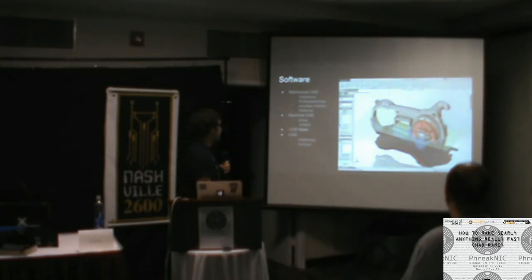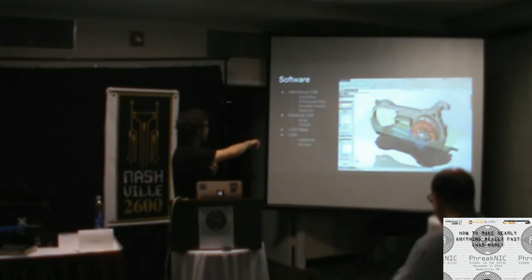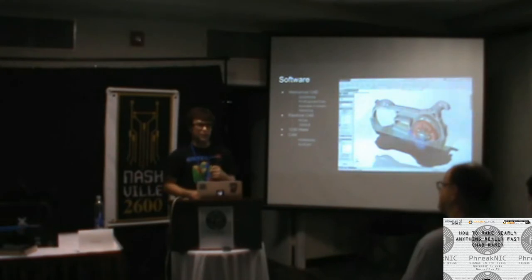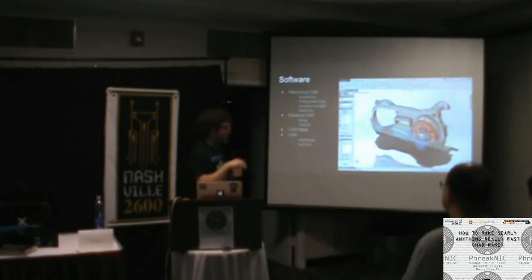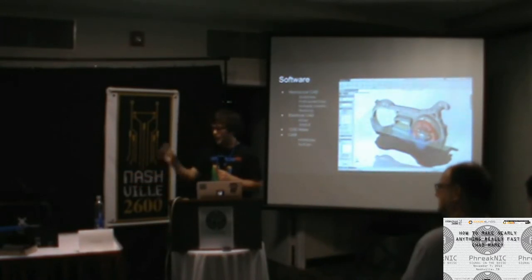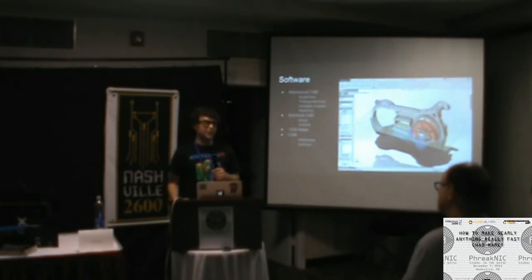This CAD package is called SolidWorks. It's kind of the industry standard at the moment, but decently expensive — it can be acquired through the internet for less than retail price. The company that owns them, Dassault Systèmes, spawned a 3D printer company called Stratasys, who owns MakerBot — and they make really terrible printers now. So if you get their software for less than retail, don't feel bad about it.